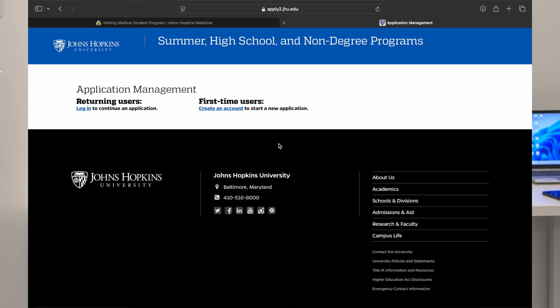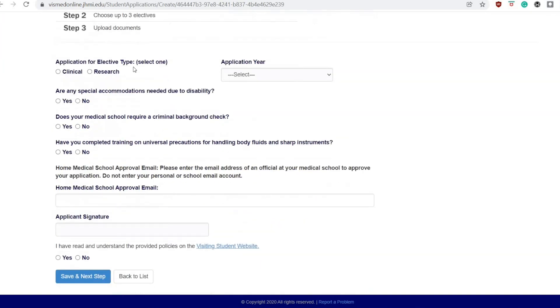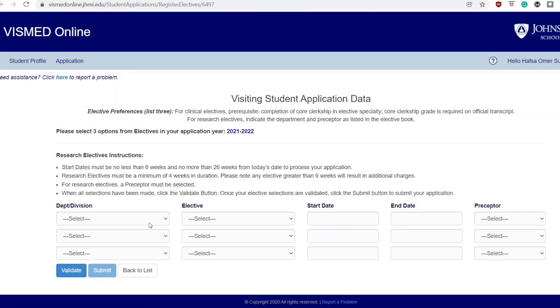Here's the application process — it's pretty easy. Here's my application from back in the day; it was pretty basic. You put in your information, your school information, and then your school has to approve the process.